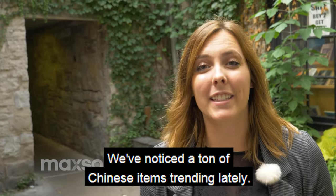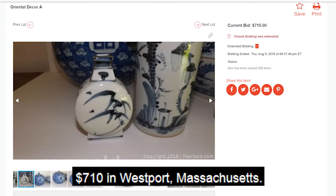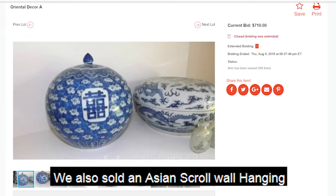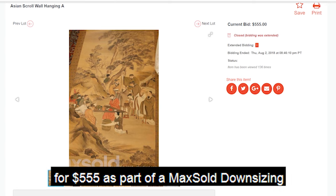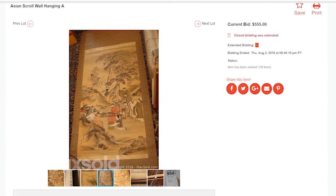We've noticed a ton of Chinese items trending lately. This oriental decor sold on Maxold for $710 in Westport, Massachusetts. We also sold an Asian scroll wall hanging for $555 as part of a Maxold Downsizing Auction in Los Angeles, California.